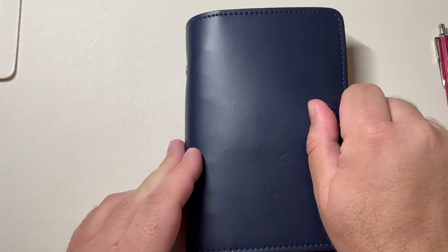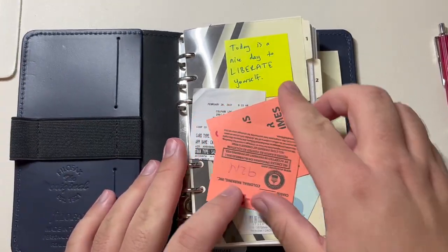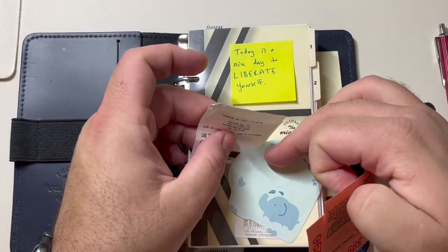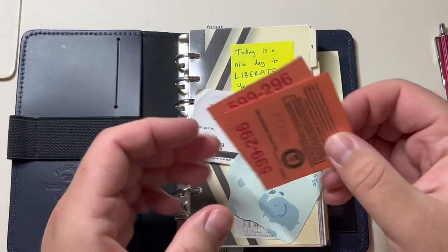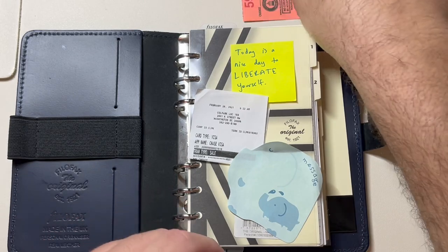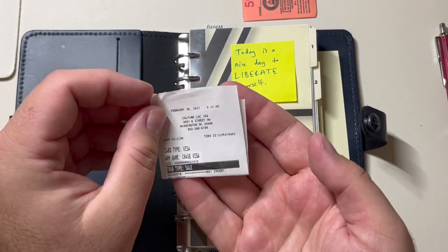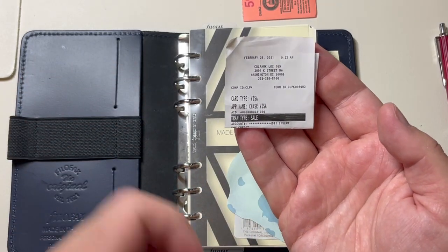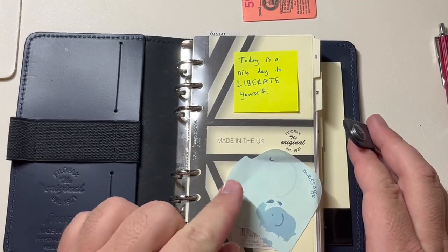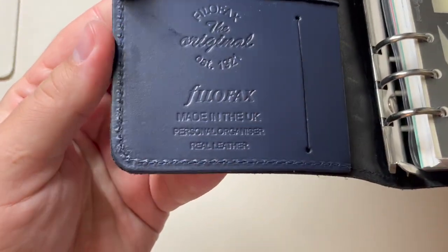So let's open it up — it has a snap closure. The first thing inside are some parking receipts I was supposed to submit to work, but I guess I'm not getting that money back now. Looking at the date, it says February 2021, so that's probably the last time I had used this. I also have a little sticker where I wrote to myself: 'Today is a nice day to liberate yourself.' And it's confirmed made in the UK — this is an original.